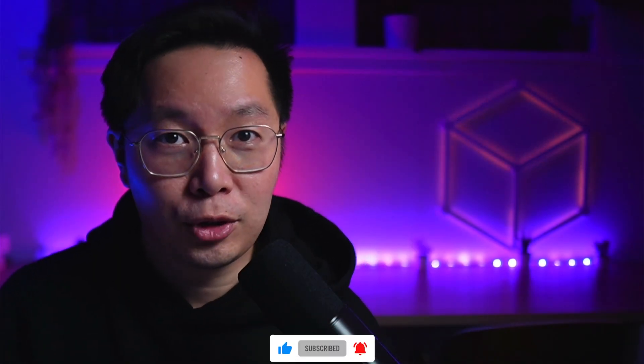Thanks for watching this clip. If you'd like to see more RDL action, please consider subscribing. Otherwise, check out more videos over here. Thanks.